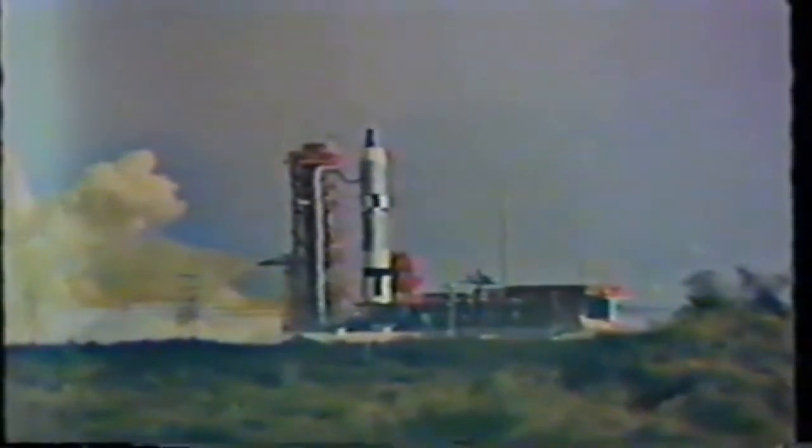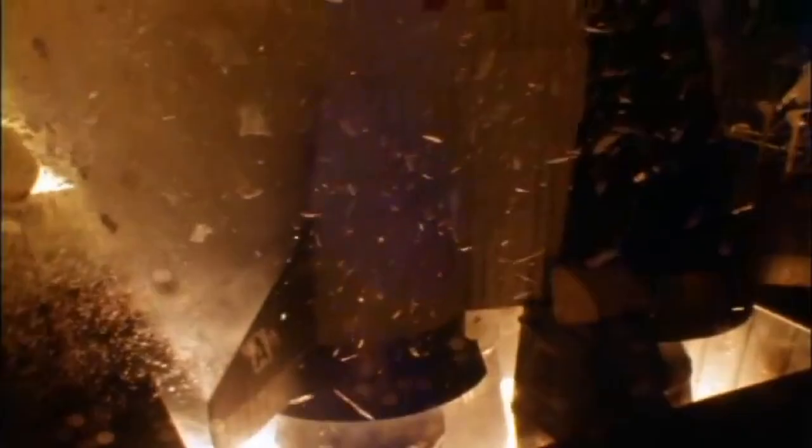Launch clamps also saved two astronauts from potential injury or death during the launch of Gemini 6, when the launch was aborted 1.5 seconds after engine ignition. Launch clamps are an important system for launching rockets. They ensure safety and reliability, which is why they have been used on almost every orbital launch vehicle since the beginning of the space race.